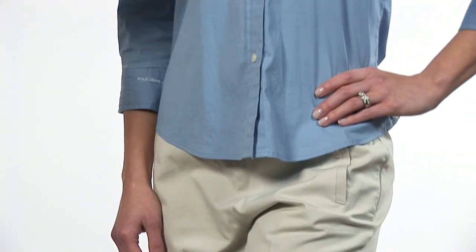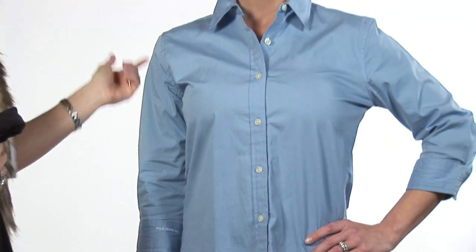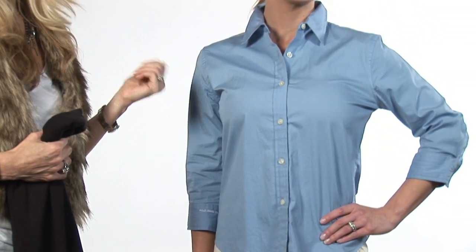They do prints. We did a basic button-up with a collar. Very preppy, very simple with a three-quarter sleeve. Preppy — simple.